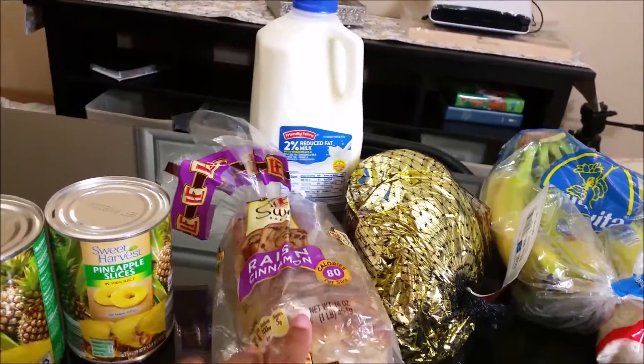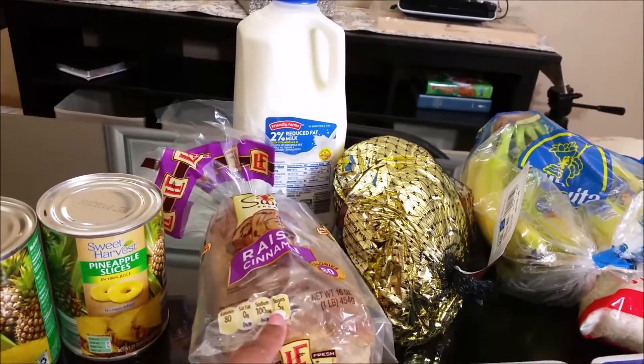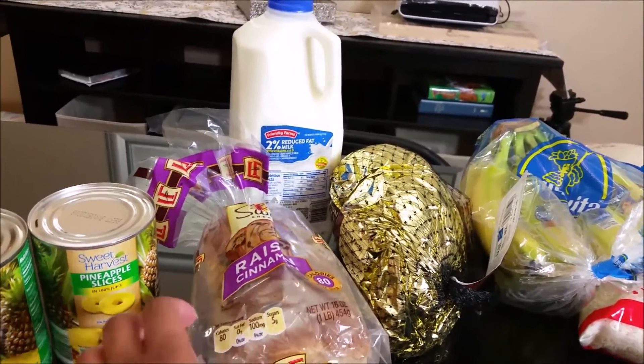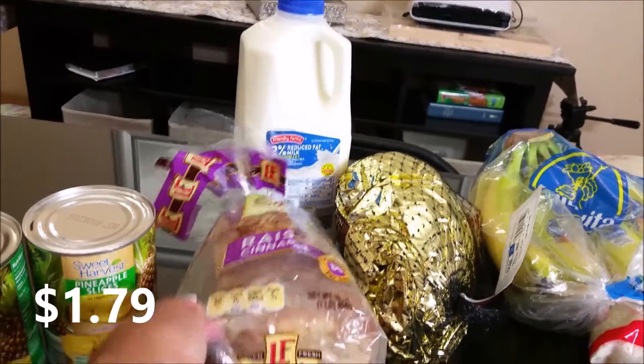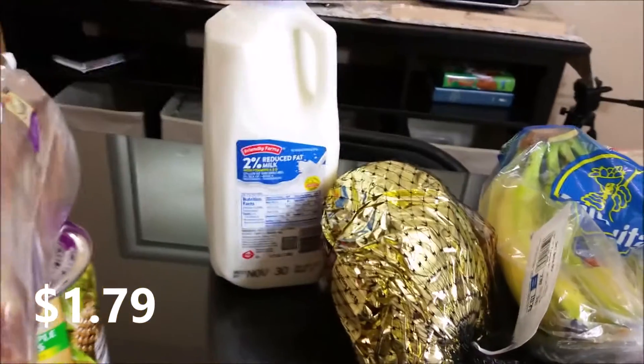I picked up another pack of the one-pound raisin cinnamon bread for the hubby. I had gotten these last week and he did like them, so I got them again. I believe they were $1.79.